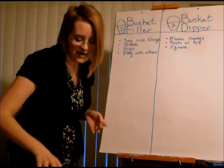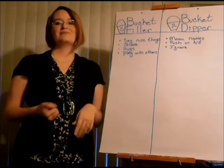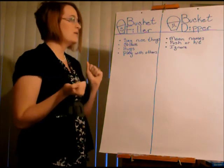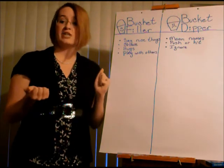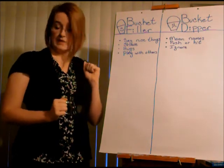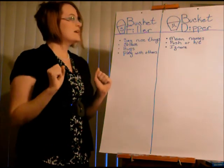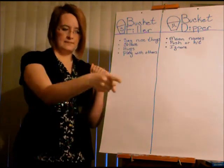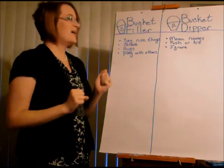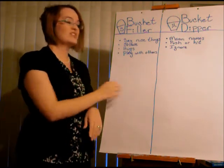Which bucket would you rather have — the empty sad one or the happy full one? Full. I would much rather have a happy bucket. Let's see if we met our objective. Did we find out what a bucket filler is? Check! Did we find out what a bucket dipper is? Check! I'm going to look for my best row to dismiss to go to centers where we'll have some worksheets.